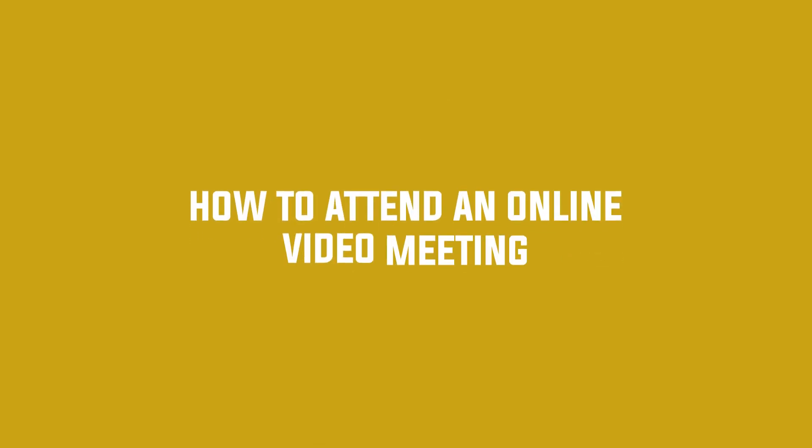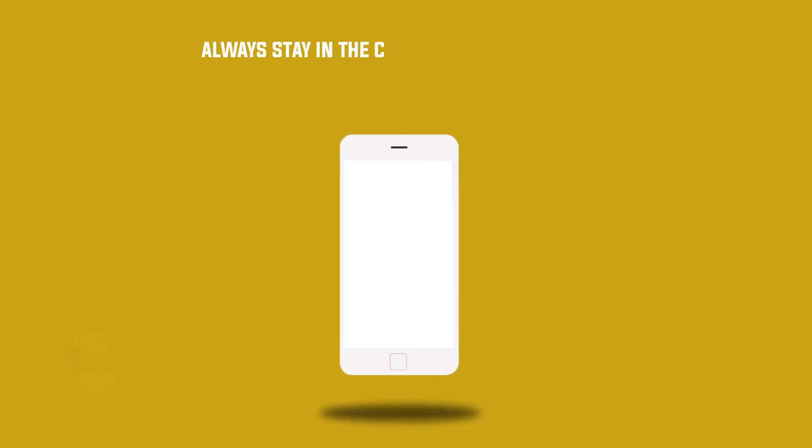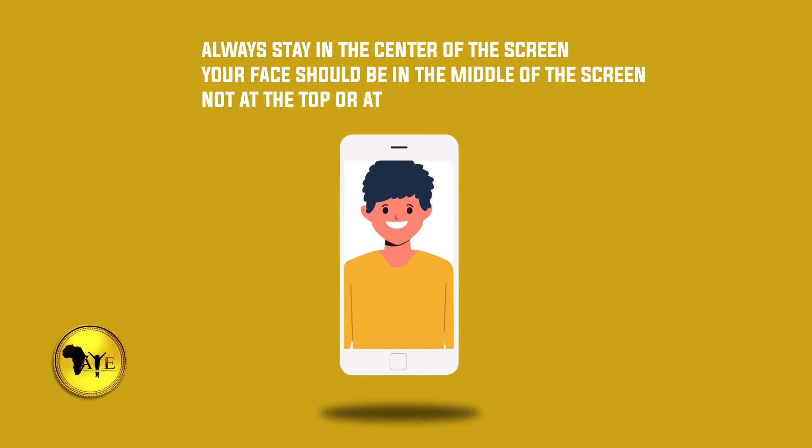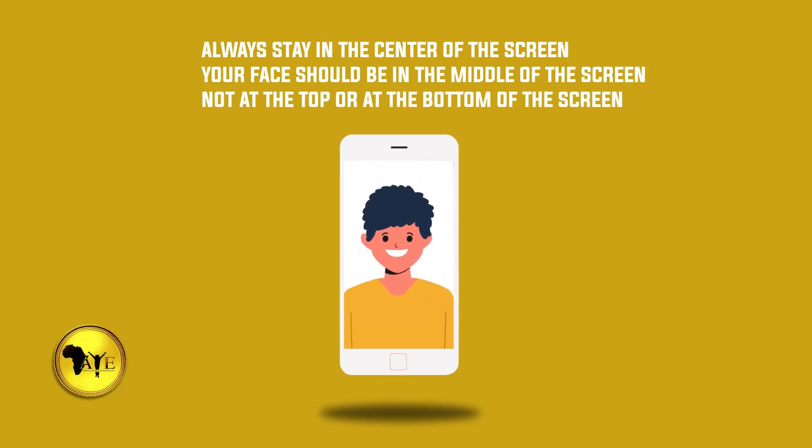How to attend an online video meeting. Number one: always stay in the center of the screen. Your face should be in the middle of the screen, not at the top or at the bottom of the screen.